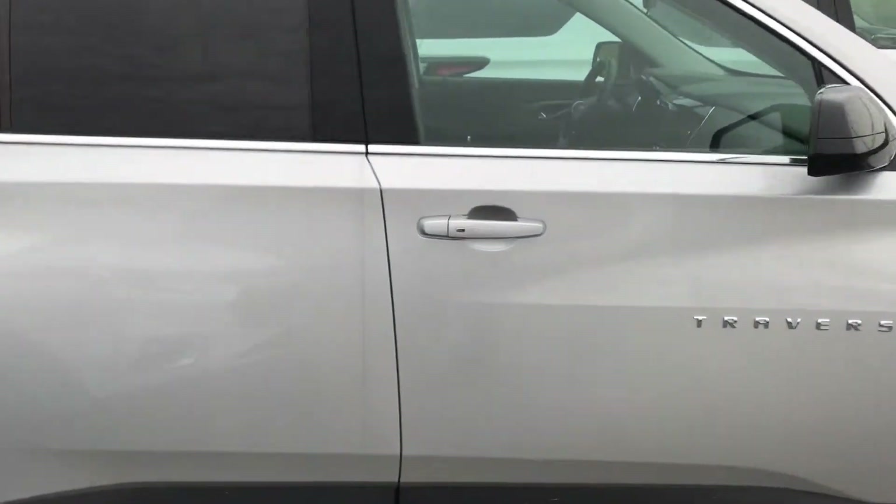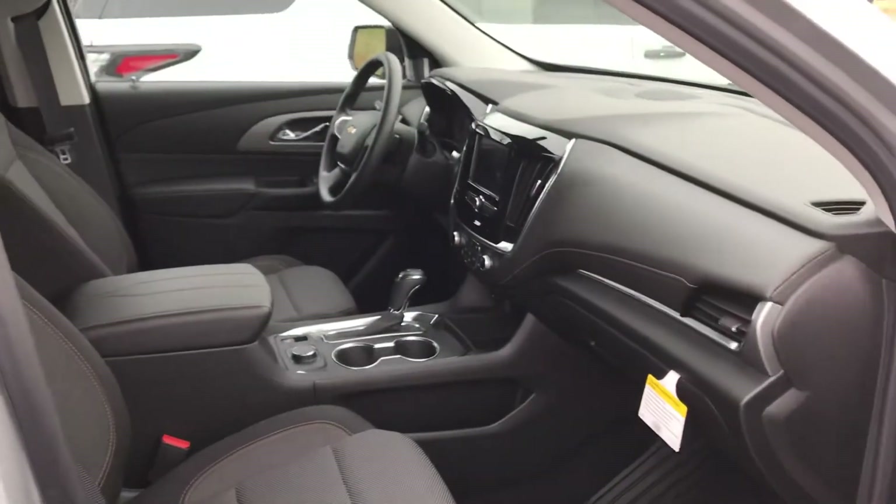Keyless entry, push button start. Nice wide vehicle for stability.